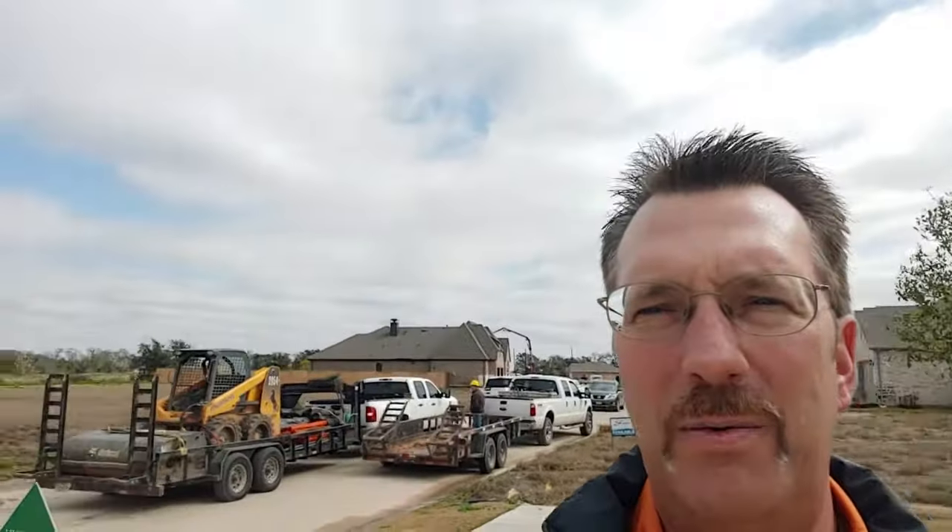I just want to do a pan around here. There's your next Highland Home being built right there, and you got some lots all the way down there. Building them homes — good stuff. All right, let's go inside.